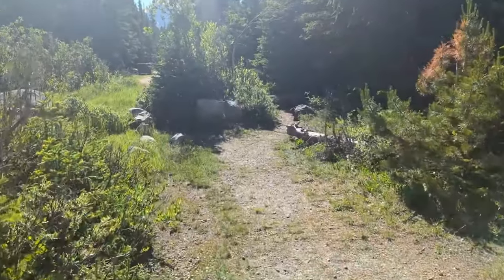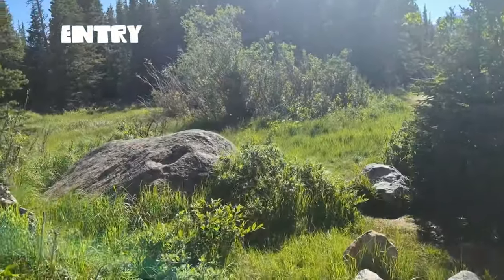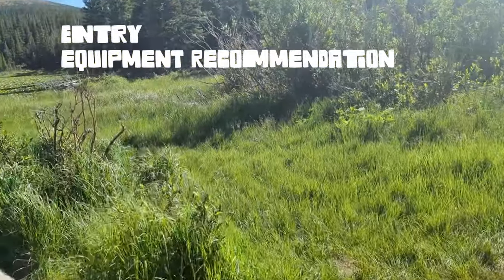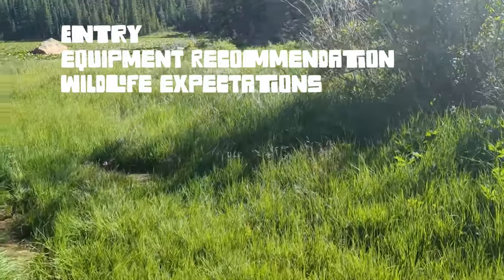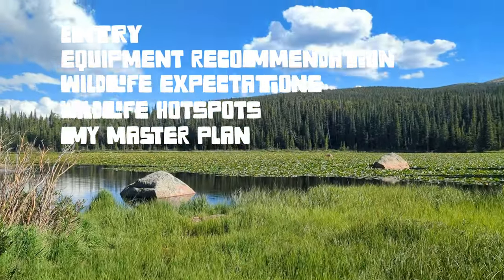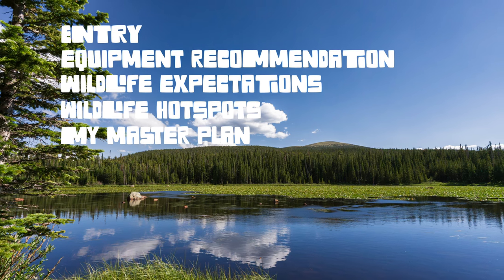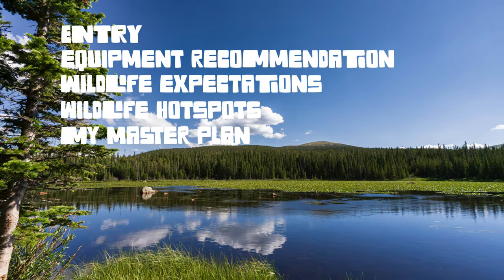We'll start with the basics, like how do you get in? You need a reservation. Then we'll go over my equipment recommendations, including what kind of lenses I think you should bring. We'll go over what kind of wildlife you can expect to see, and I'll point out a few places where I think the best spots are to see that wildlife. At the very end, I'll give my overall recommendation about the timed entry fee, when I think would be best to go in, and my itinerary for how to have the most successful day at Brainerd Lake.